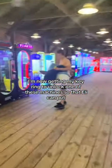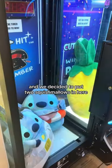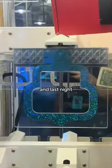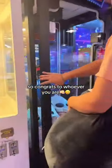I'm now getting my key ring to unlock one of these machines so that Eli can put the Squish Mellows in there. We decided to put two Squish Mellows in here because when someone wins, they'll be able to get them both. Last night, someone actually won a $100 wrap from our key master, so congrats to whoever you are.